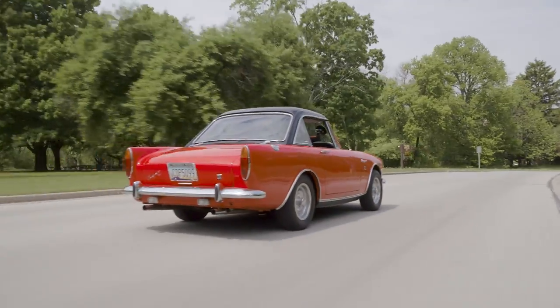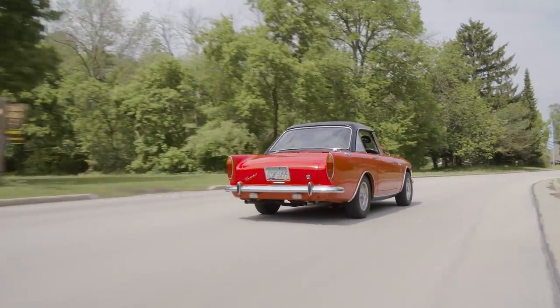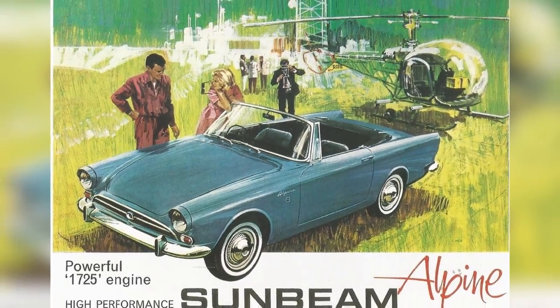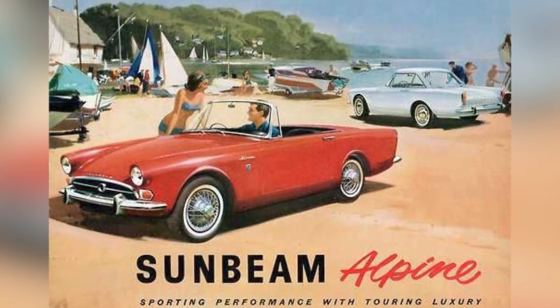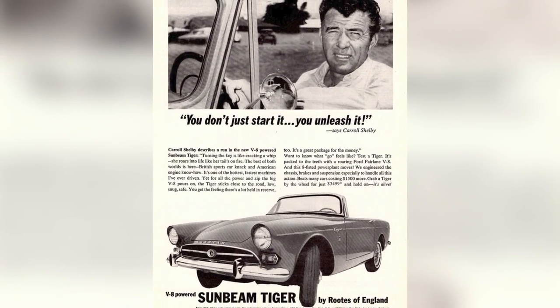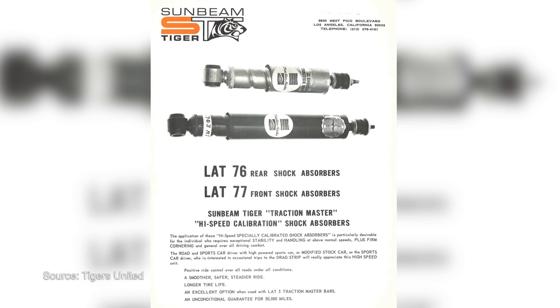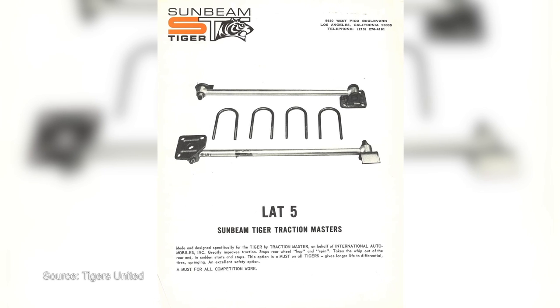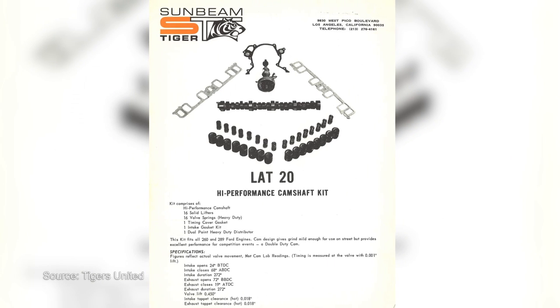And a pretty damn good result, if I do say so myself. But the Tiger was not made to win races. It started with the luxurious Alpine, and they wanted to give it some power, not make it a race car. But if you bought a Tiger and did want something with a little more bite, that's where Carroll Shelby helped the Roots Group develop a line of hop-up accessories called Los Angeles Tiger Options, or LAT for short — a high-performance catalog much like Shelby offered for his cars.